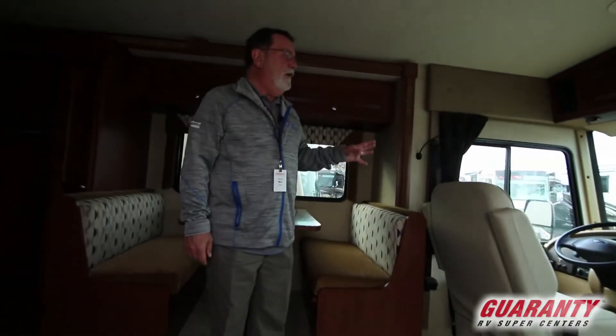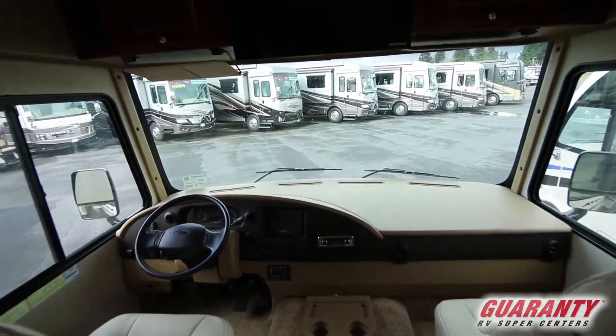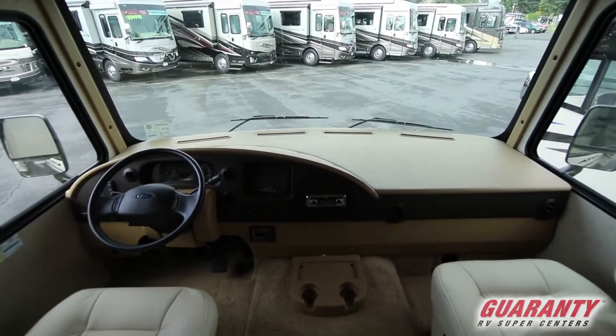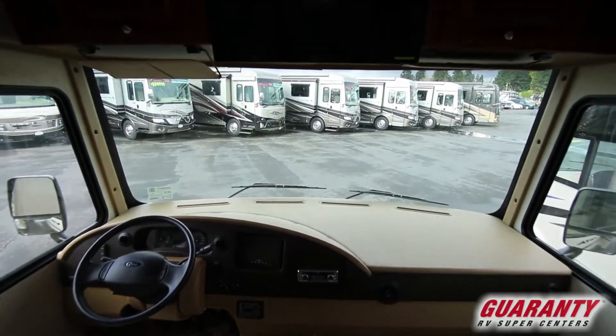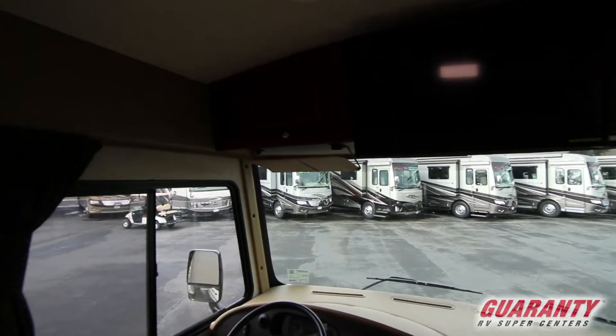Got a really nice cockpit area that's got your one-touch leveling. This is on the Ford Triton V10, Triton proven chassis — no worries there. And a nice TV over the cockpit here.